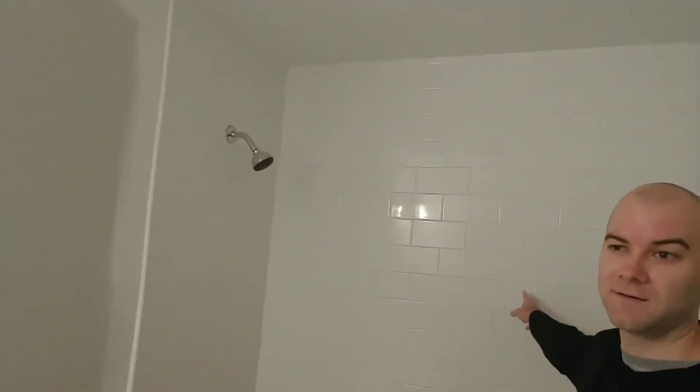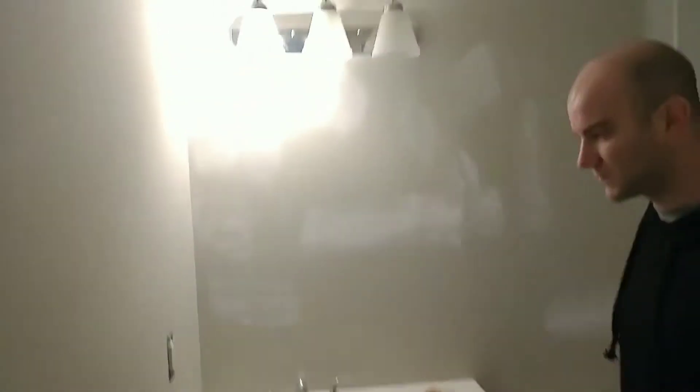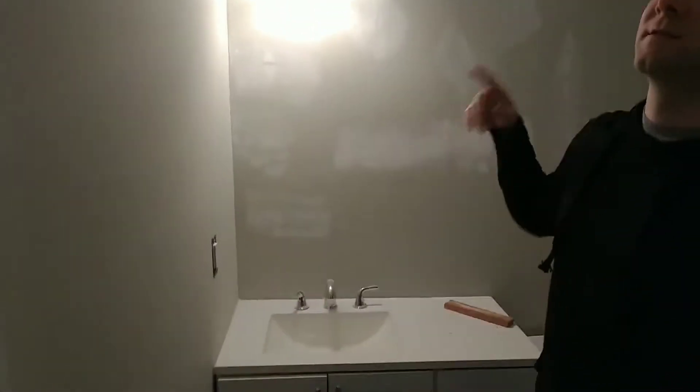Really happy with this shower. Subway tile throughout. We're going to refinish the tub. Vanity here is the same vanity as the other bathroom. Shower mirror is going to go here. Touch of pink throughout.